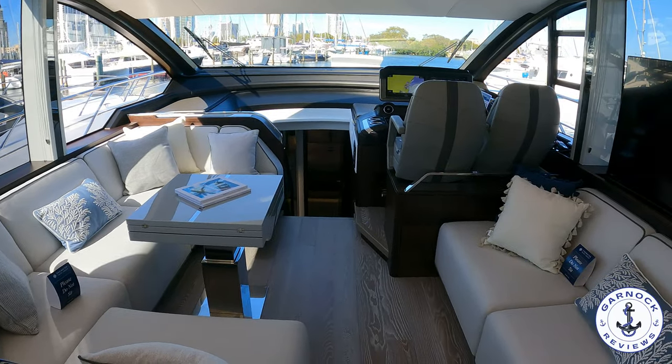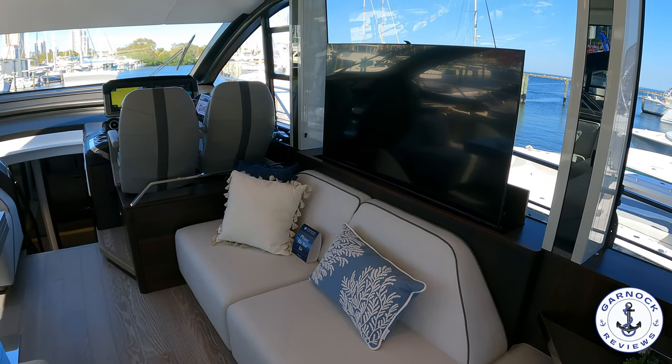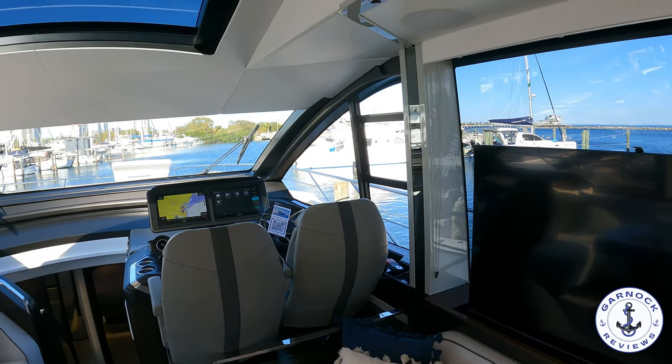Look at those massive windows — you've got almost 360-degree visibility in here and there has to be around seven foot of headroom. I'm six foot two and I had a ton of room in here.